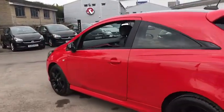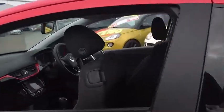Moving round into the back, we have 3 seats, plenty of legroom, and also isofix connections.